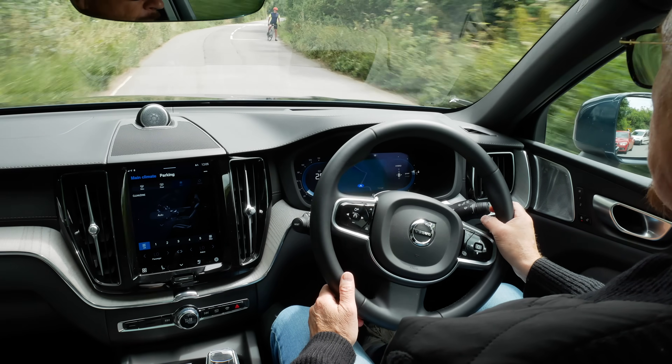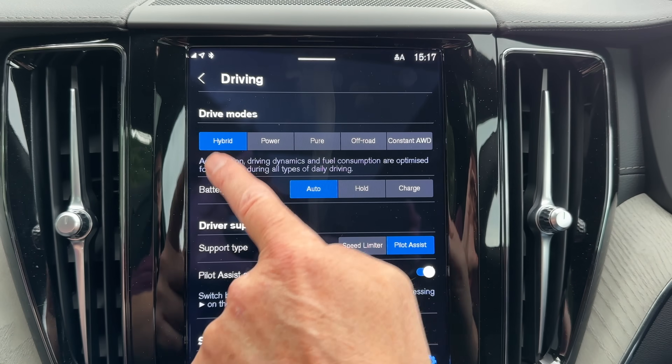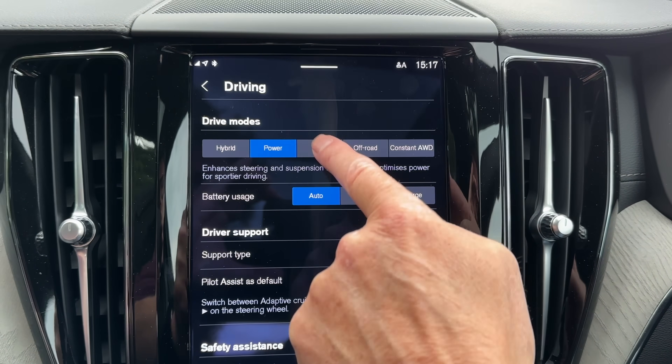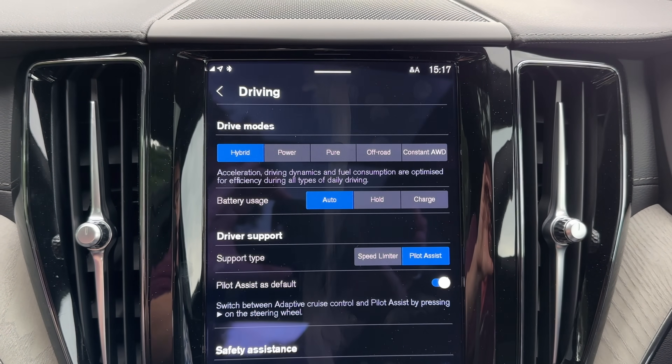The best performance of all three, performance where it matters. You might be thinking: when you've used up all the energy from the 18 kilowatt-hour battery, what happens? Well, actually nothing. You'd think it would become a petrol car, but it doesn't. It just becomes a hybrid, which I'm using now. The driving modes are: hybrid, power, pure, off-road, and constant all-wheel drive. Each one has an explanation — it tells you what to do. I also like driving in B-mode, and we'll come on to that.